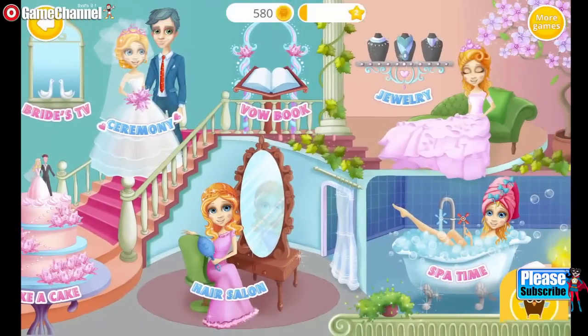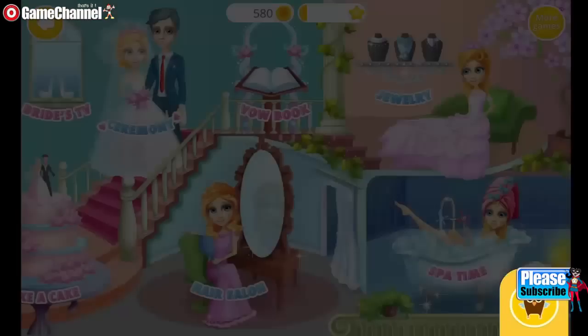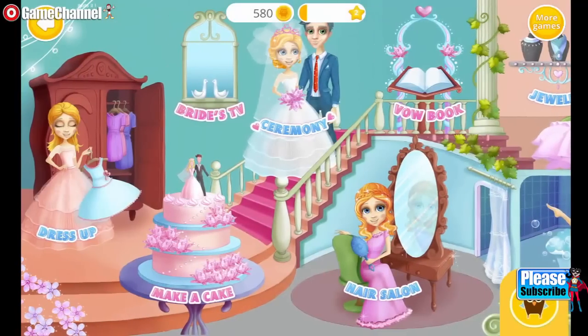Let's prepare for our wedding! The more you play, the more fun! Let's prepare for our wedding!